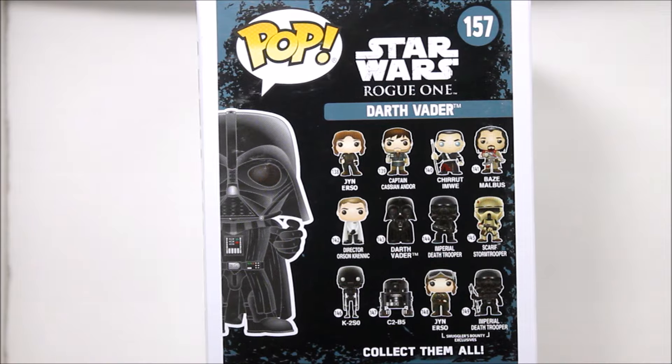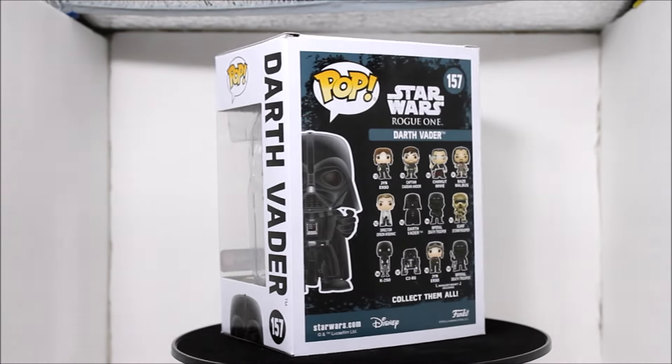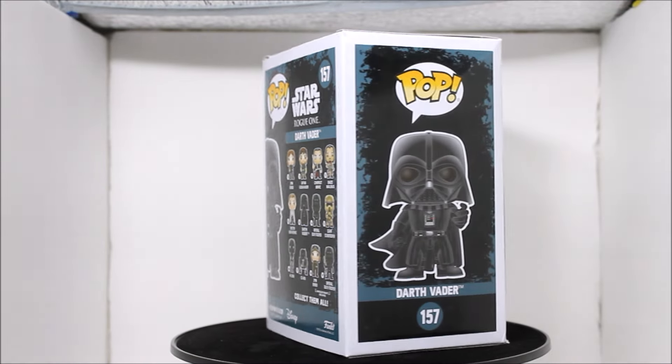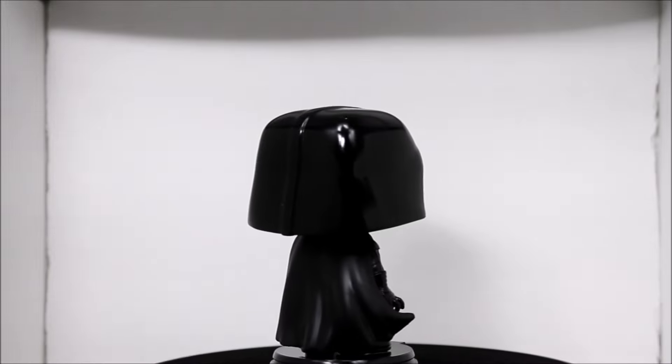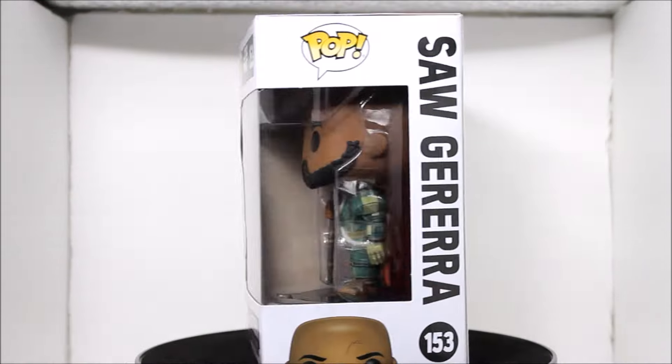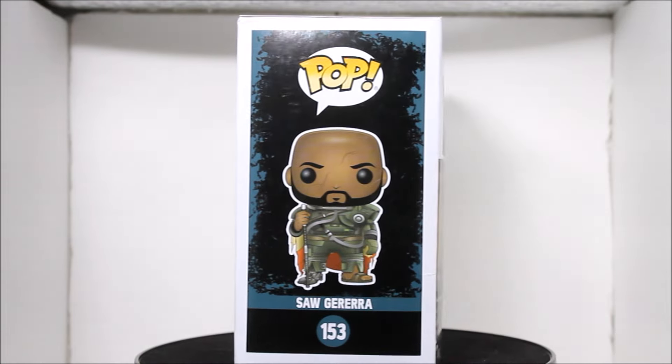Alright guys, now to the Pops. My favorite one from Force Friday that I picked up is this awesome Force Choke Darth Vader from Rogue One. He is a GameStop exclusive. Here is a look at the back of the box where we can see the other characters from Rogue One. You can see that the Smuggler's Bounty Box has been spoiled for some people. Here is a 360 view of the box with the pop inside. This is an awesome pop - I really like the artwork on these boxes. And here is a 360 view of the pop outside of the box. I think this is the best Vader pop to date. I really like the way they did the helmet, the gloss on the eyes, and the brown tint that they added to make it look more realistic.